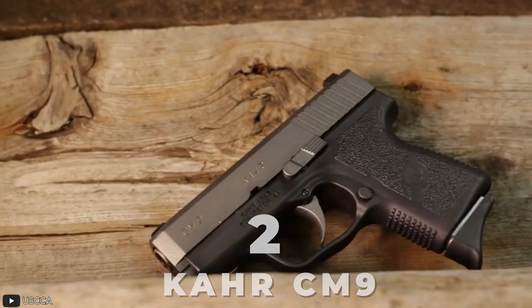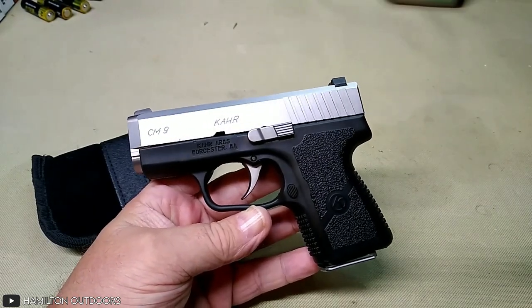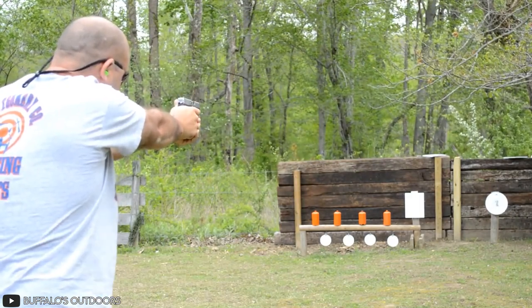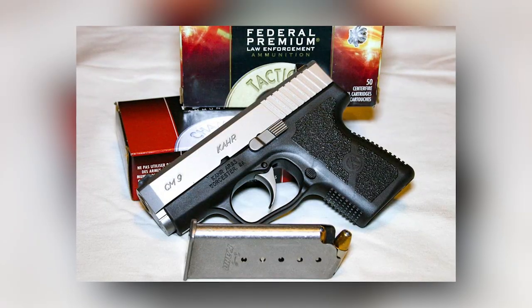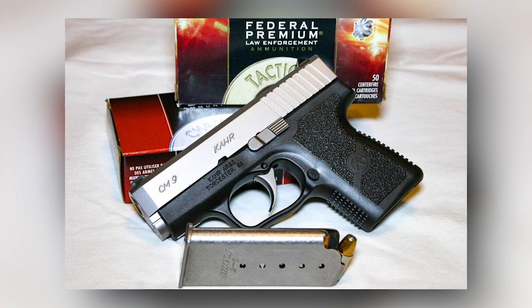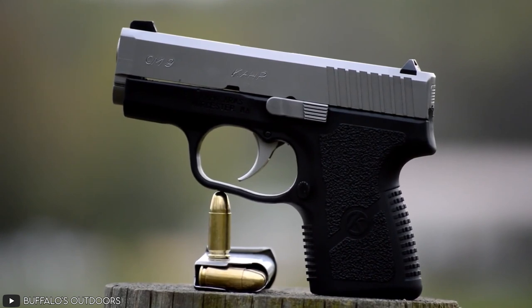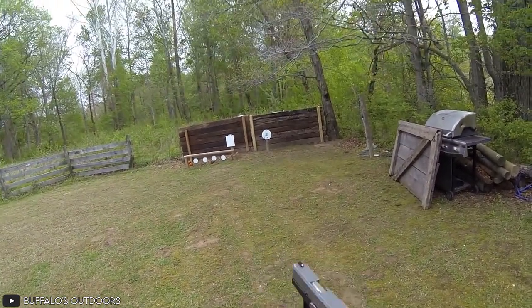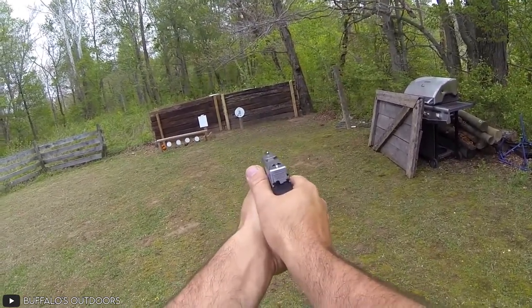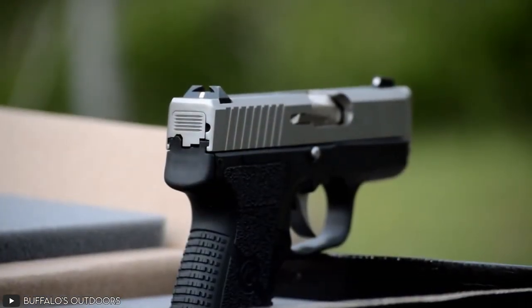Number 2: CAR CM9. Another name in the below-$600 concealable firearms category is the CAR CM9, a single-stacked polymer frame 9mm pistol that is one of the most concealable carry weapons you can find. Weighing at only 16 ounces, this gun is quite compact and lightweight. It has decent firepower with a capacity for 6+1 round magazines full of 9mm Luger caliber bullets. Its Pac-Mayer tactical rubber grips and minimal recoil also provide good ergonomics, and its white bar-dot combat sights make shooting accuracy go through the roof.